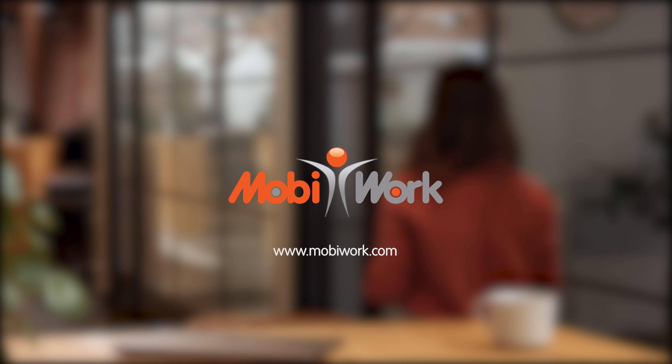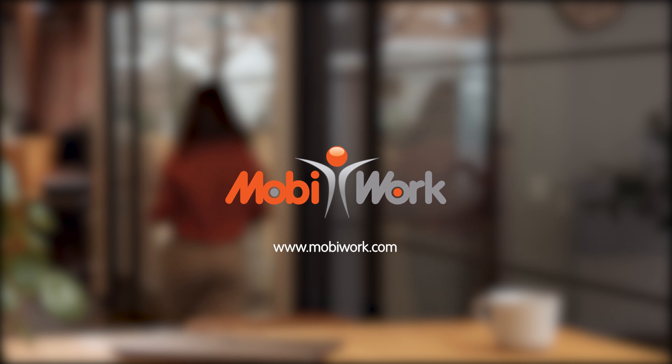MobiWork provides everything you need before, during, and after each job. It's a complete software solution for your team in the field, in the office, and your customers. The MobiWork app for your field employees is easy to learn and use. It provides all the information they need to complete their jobs faster, along with step-by-step instructions to guide them. This ensures everyone works in unison.